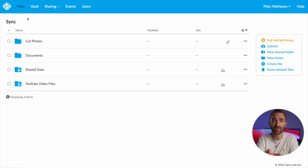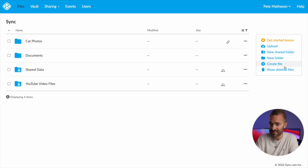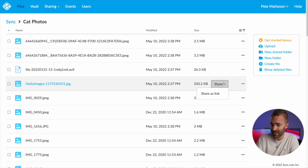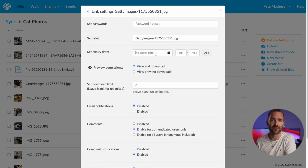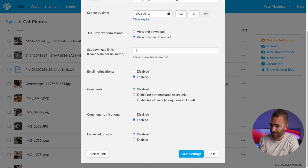Let me run you through some of these features using the online version. From here, you can go to your files and see all of your synced files, add new folders, move things around, and toggle to view any deleted items. To share something to someone that's not a Sync user, you just click share, share as link — grab the URL, add their email address, then click on settings. Here you can set how long they've got access, what permissions they have, privacy settings, email notifications, and whether they can view only and not download.